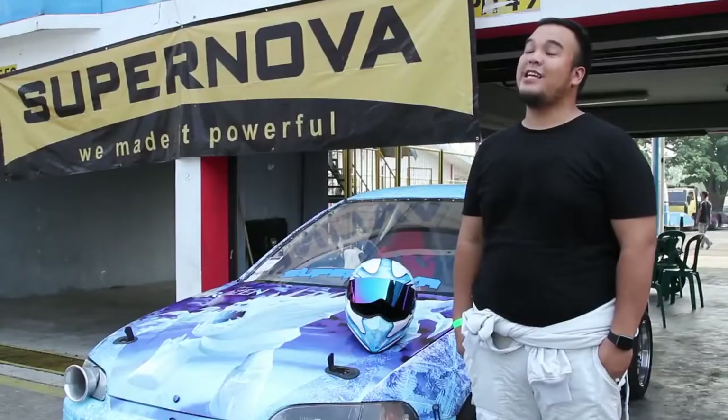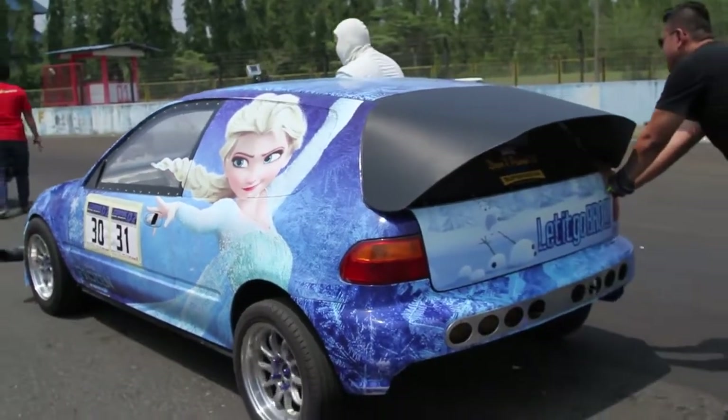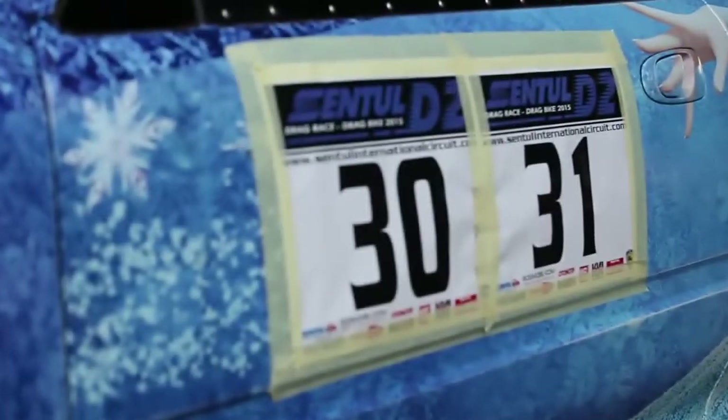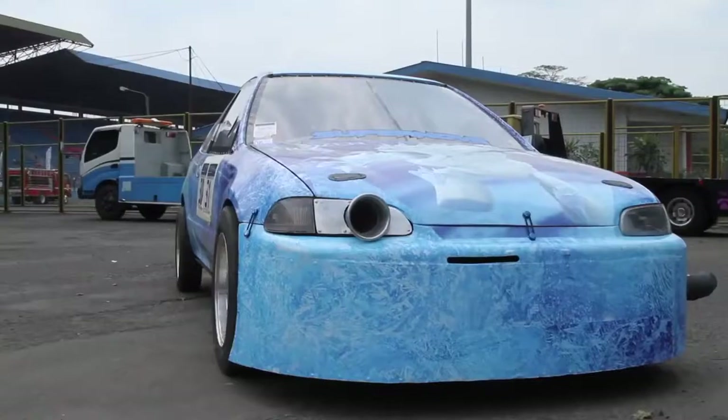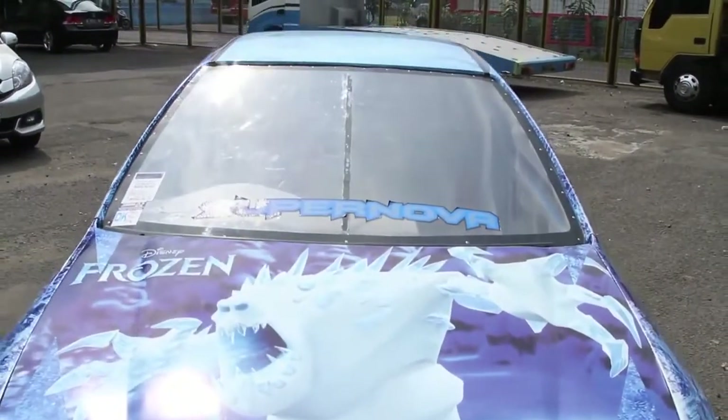I started Drag Race since I was 13 years old. I started to build a car, just because I wanted to drive, and from there I started to build cars.